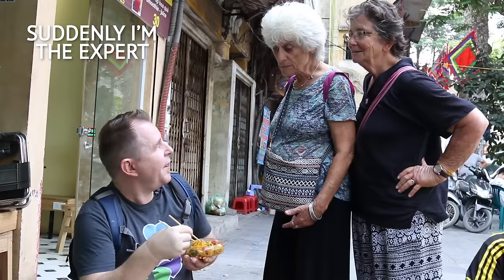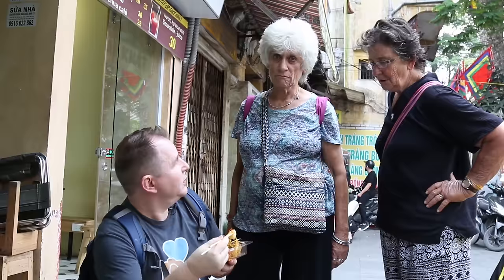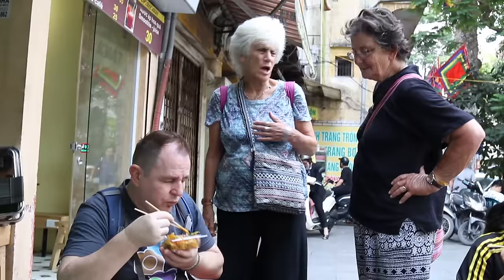On top they put the beef floss — a little bit spicy. And a couple of quail eggs too, they're lovely. You could take it home if you want to. Quail eggs are good, they're lovely.